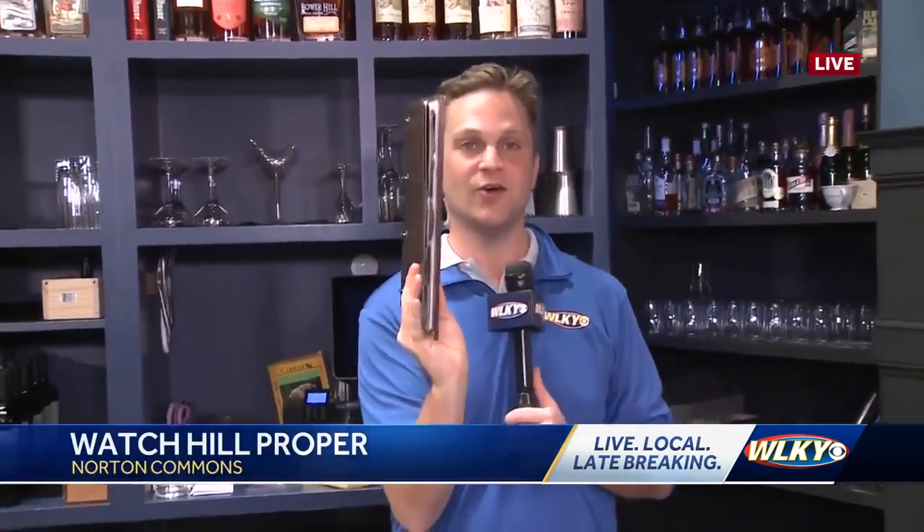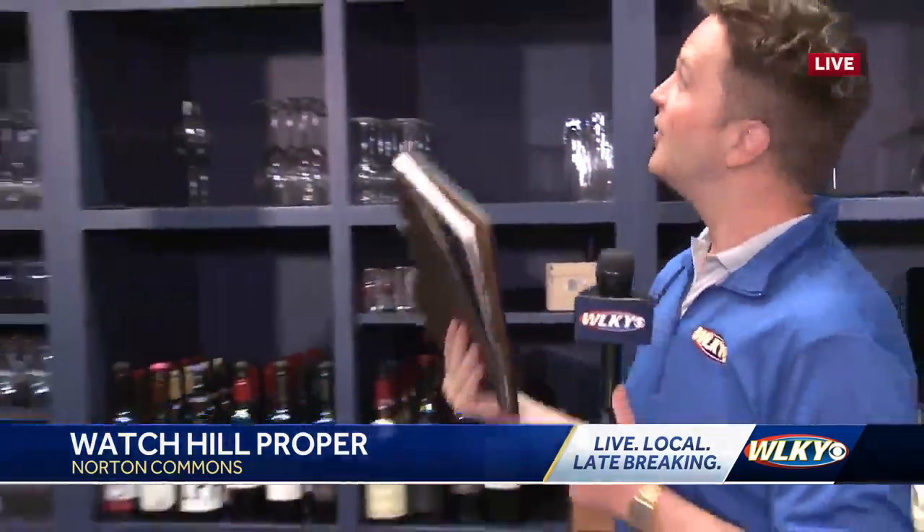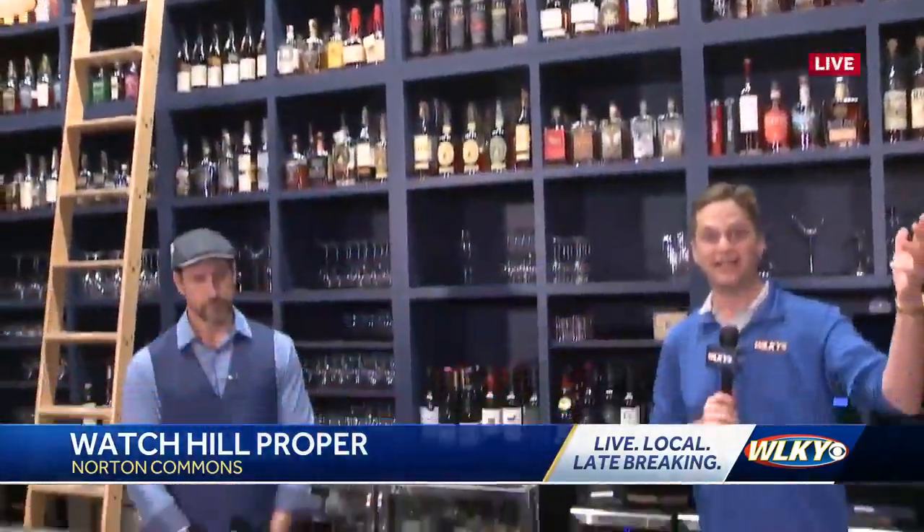Full disclosure, I celebrate America's native spirit a lot — only on the weekends, though, never during the week. Out here at Watch Hill Proper, when you see this, you might think it's a thesaurus or a dictionary or some other book full of word definitions. But it is a book full of the gigantic list of bourbons they have here.